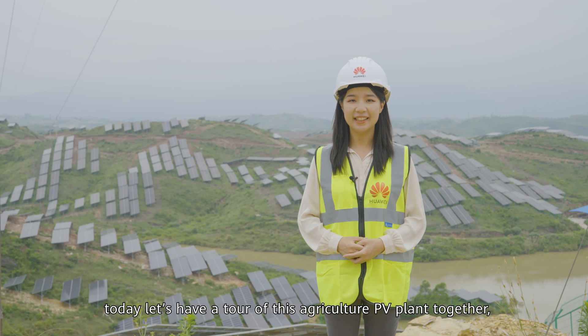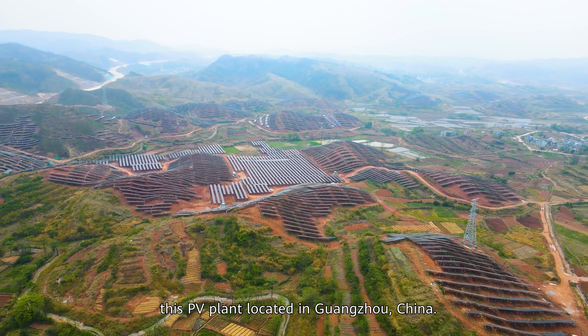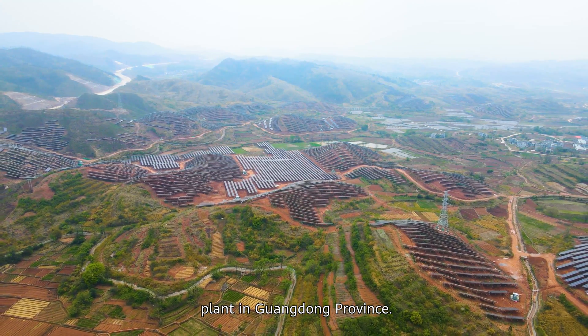Hi, I'm Xiaohan. Today let's have a tour of this agriculture PV plant together. This PV plant is located in Guangzhou, China, and it is now the largest single-size utility-scale PV power plant in Guangdong province.